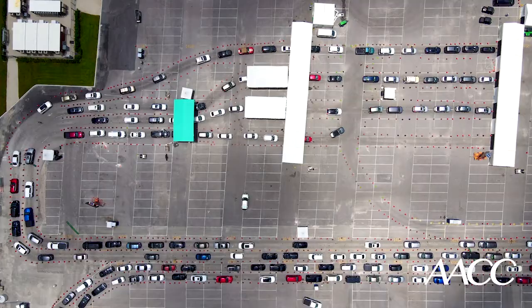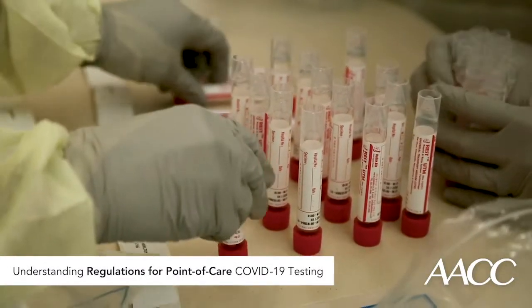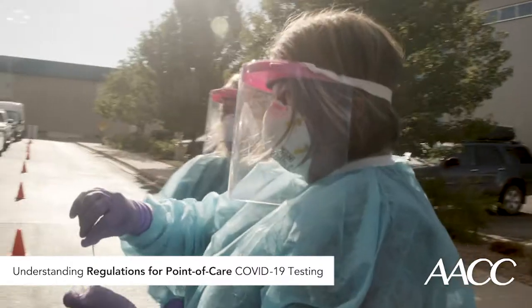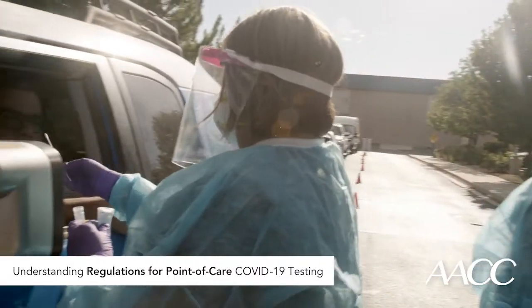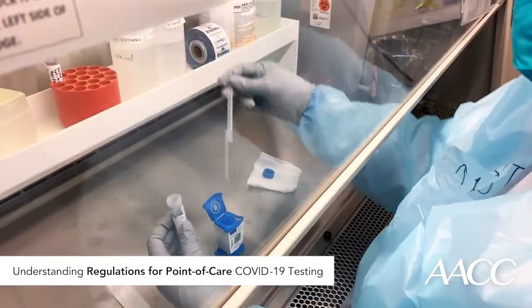Improving access to COVID-19 testing remains at the top of the list for policymakers and healthcare professionals. One strategy to increase testing capacity has been a push for rapid point-of-care testing. Rapid results and the ability to test patients anywhere could give more people access to the testing they need.